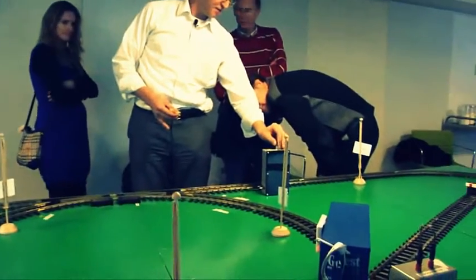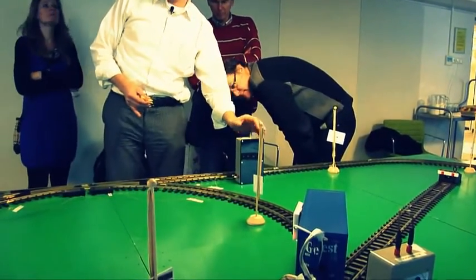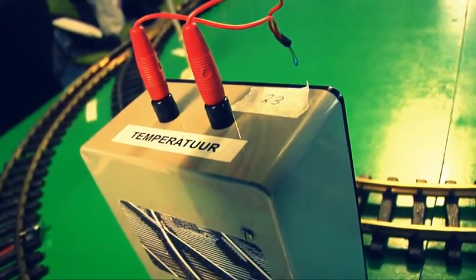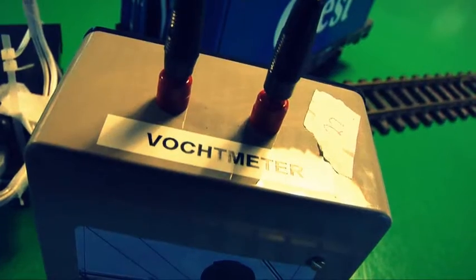It is also possible to couple RFID tags to sensors. This can be used, for example, to read out the temperature, resistance, or humidity of an object.